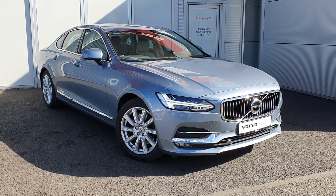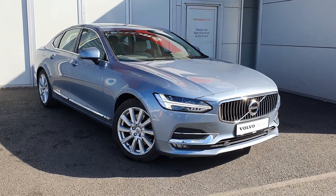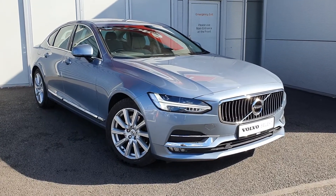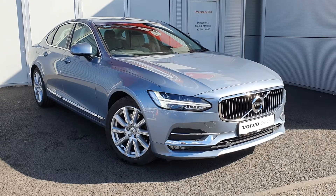Hello and welcome to Joe Duffy Volvo online. Today we're going to be showing you this beautiful Volvo S90. This is the D4 2.0 diesel engine Volvo with an Inscription spec and an automatic transmission.